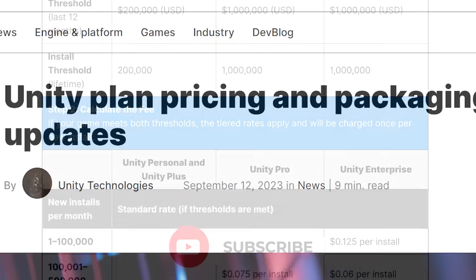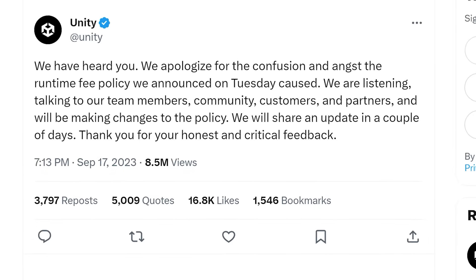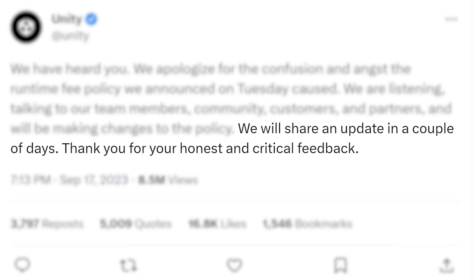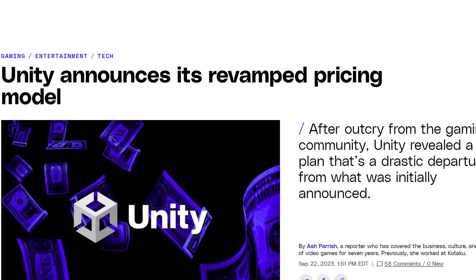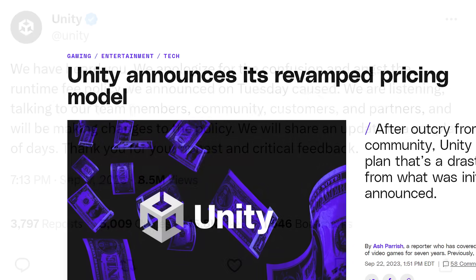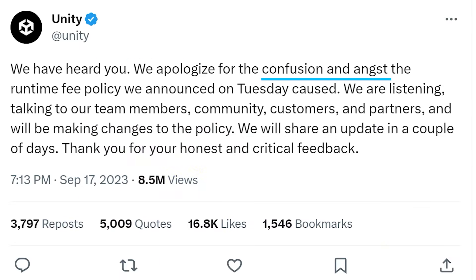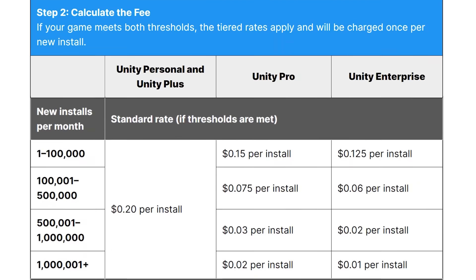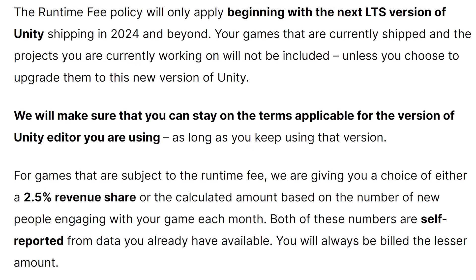Next up, I recently covered all the wild things going on at the Unity Engine that had developers up in arms. The most recent news was that the company issued an apology and promised an update was coming. That update is now here, and it's nearly as bad as I predicted — though there is at least one big change that's good.